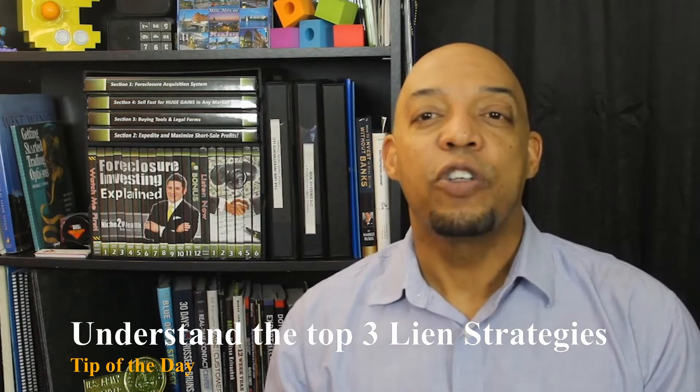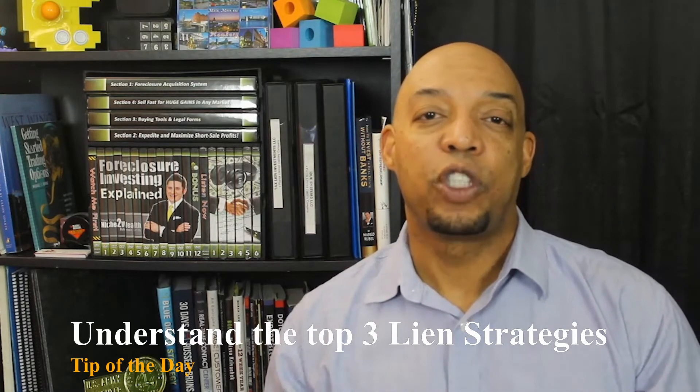At the end of the day, all you should care about is generating a return on your investment that will grow your money. That's why one tip I'm going to share with you today is really going to help you maximize your return without wasting time. That tip is: before you begin investing, understand the top three tax lien investment strategies.